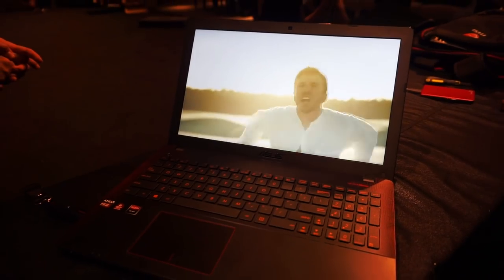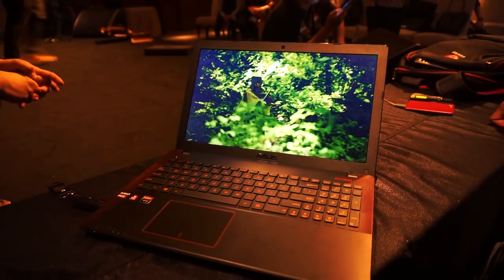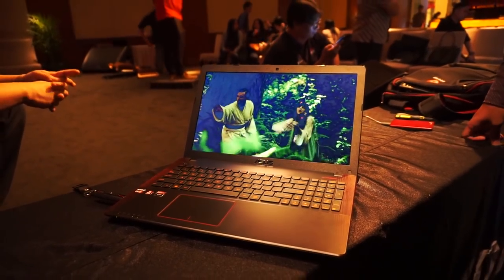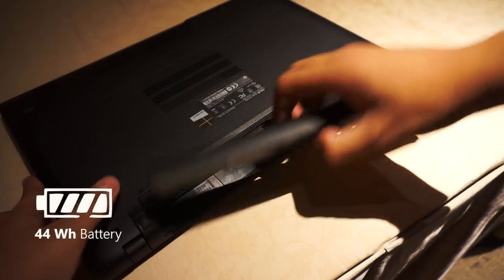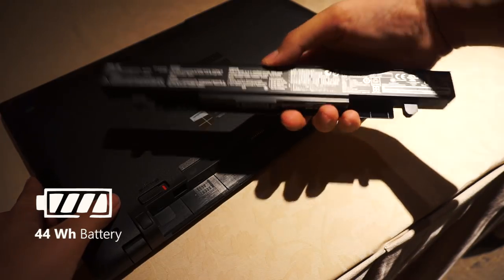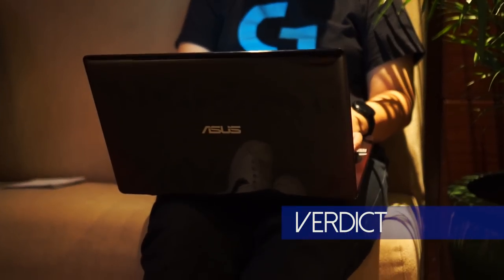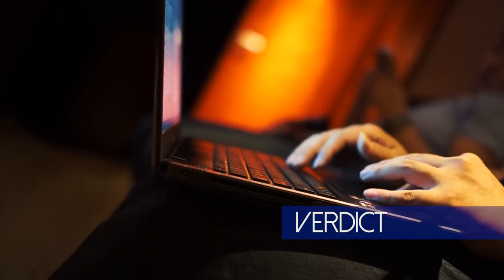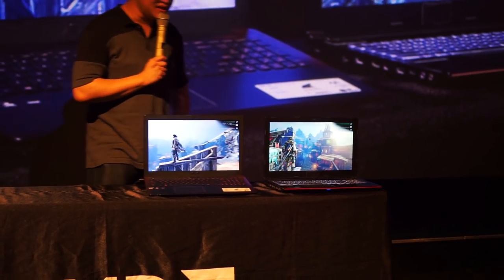The speakers are pretty usable — at least good for killing time watching movies and listening to music. Lastly, the X550 doesn't last very long on battery. So it appears this laptop is AMD's answer towards similarly priced laptops armed with the GTX 940MX, 950M, and 960M.